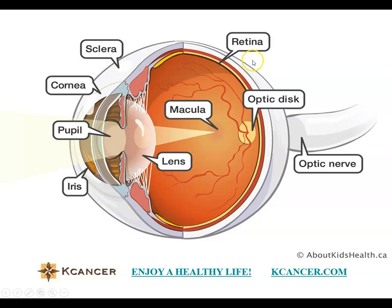When light reaches the retina, it has a reaction with photoreceptor cells. The photoreceptors transfer the light into an electronic signal, and that information is sent through the optic nerve to the brain — the optic nerve can only transfer the electronic signal, not the light itself. This is why nutrition is so important for eye health.